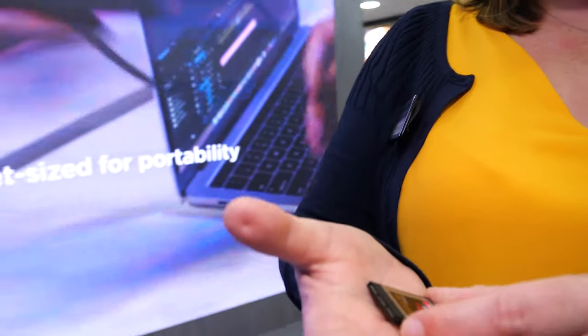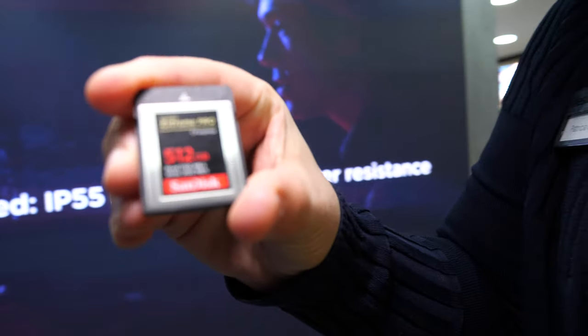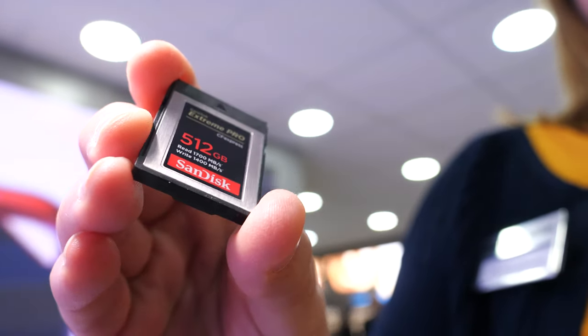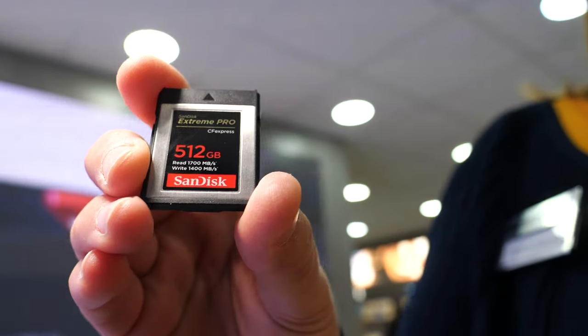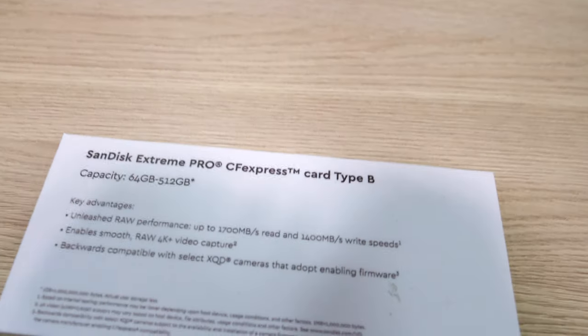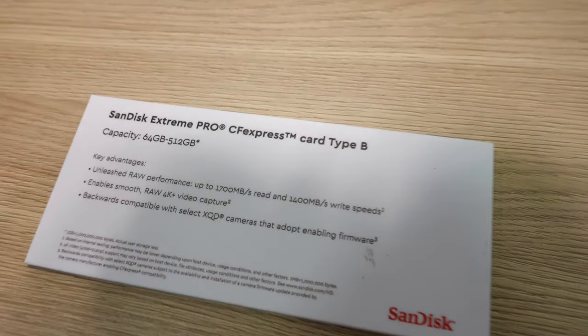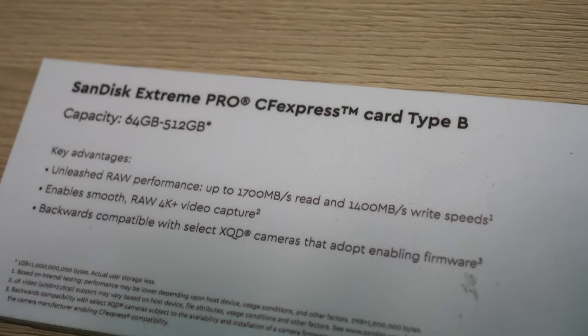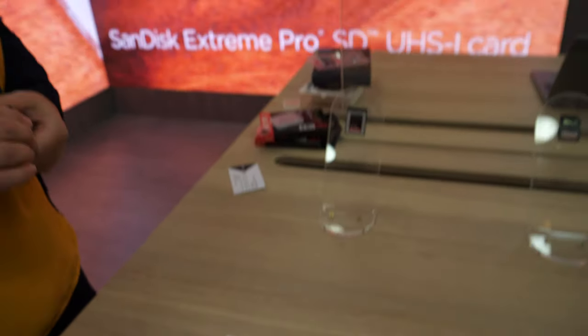This other card is CF Express — it's our Extreme Pro card, launched yesterday. It goes at blistering speeds of 1700 megabytes per second. CF Express is a new format; if you look back six years ago we launched CFast, and before that compact flash, which was a more popular format.